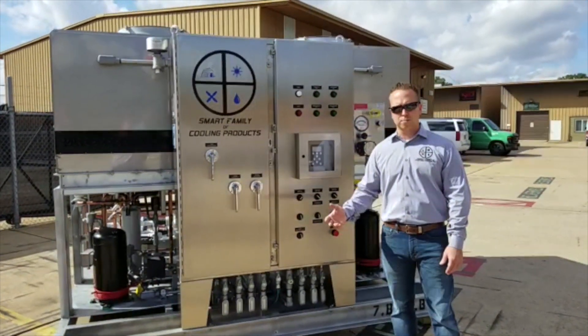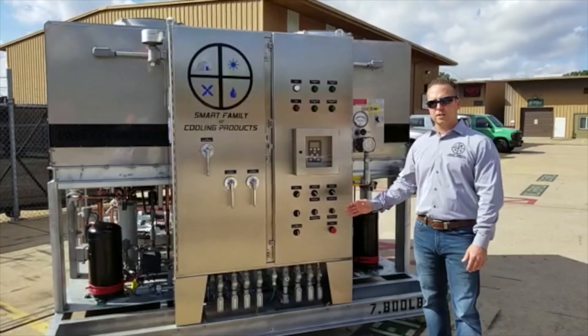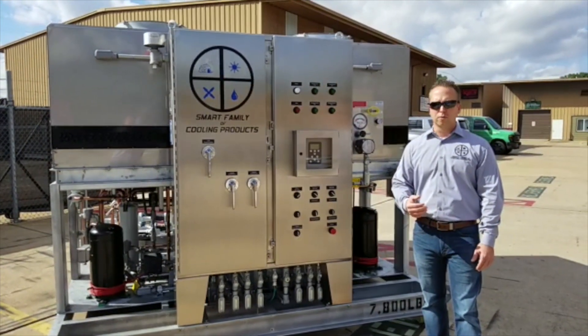So let's take a look at this process chiller. First, this unit is built to be installed in an electrically classified area. The particular classification of this area is Class 1, Division 2, Groups C and D.